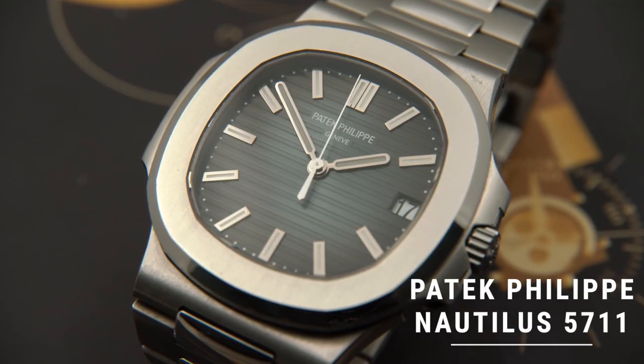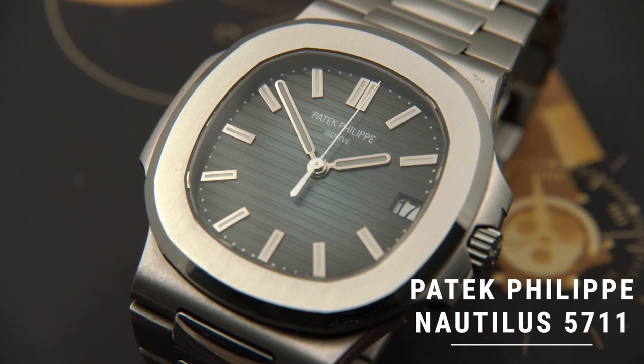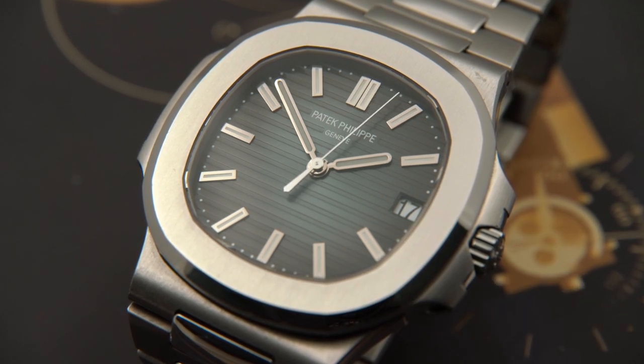Now let's talk about what is not in the collection anymore. Obviously, the big one you already know about, if you're a fan of the channel, is the Patek Philippe Nautilus 5711. If you're just happening upon this video, you can watch the entire video I did on why I decided to sell it, my complete thought process behind it, and how much I actually sold it for — the link is right up there.